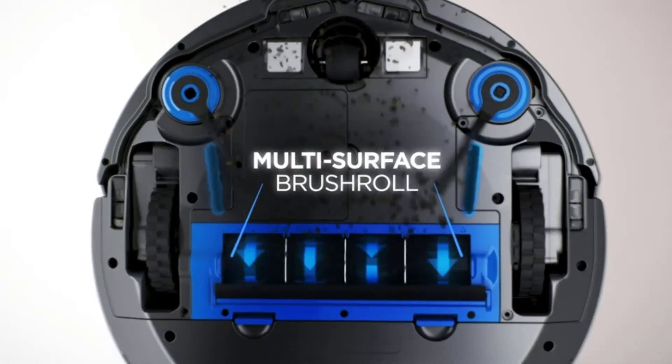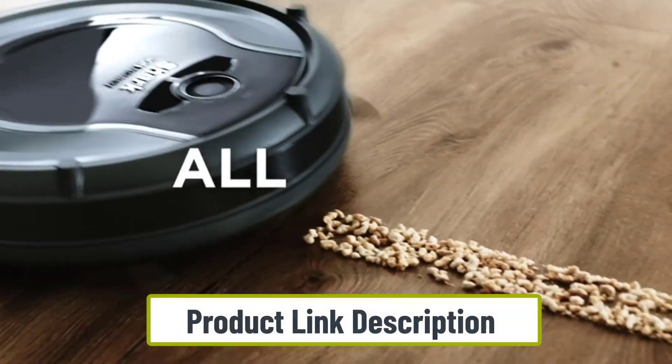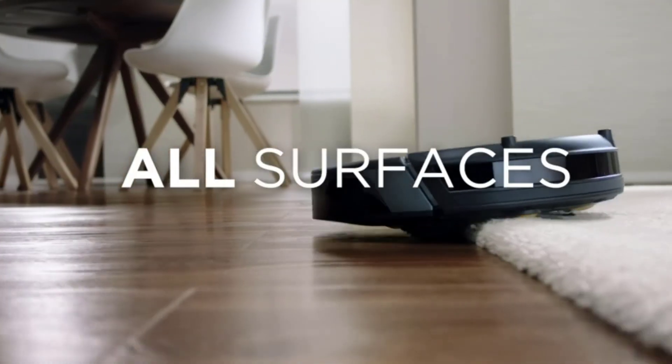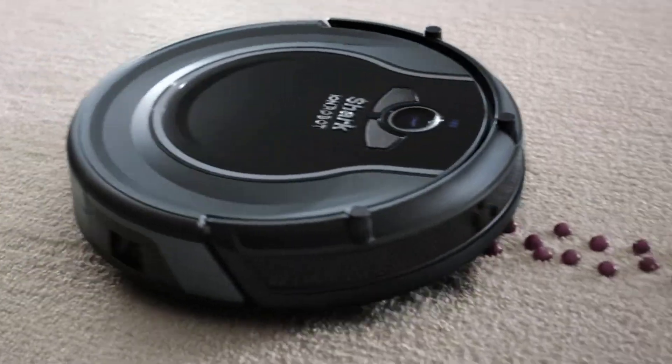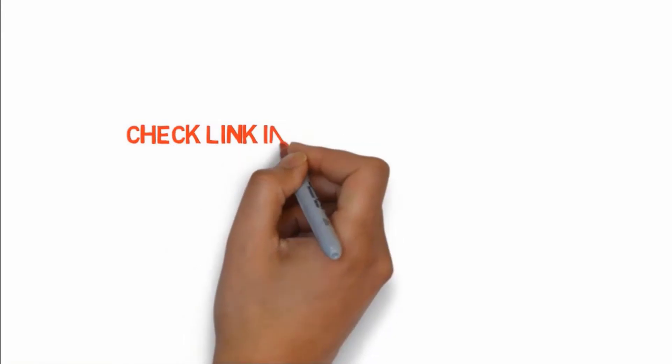Use the Shark Clean app to control when and where your robot vacuum cleans. This robot vacuum features a 120-minute runtime. If you want to buy any of these products, check the link in the description box.